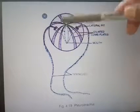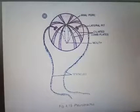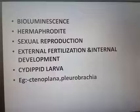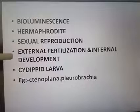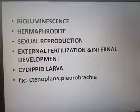You can count 8 rows of comb plates on the diagram. From these comb plates the ciliated structures arise, and the ciliated structures help the organism to move. Key features include bioluminescence, hermaphroditism, sexual reproduction, external fertilization, and indirect development. The larval stage of Ctenophora is the cydippid larva.